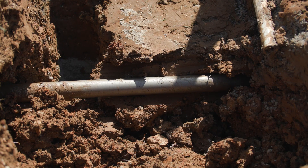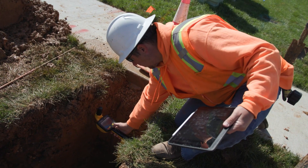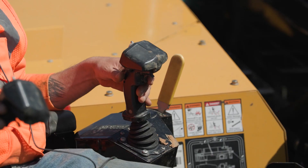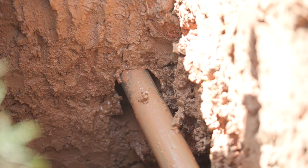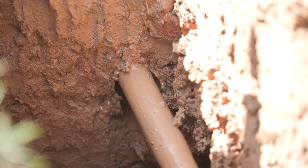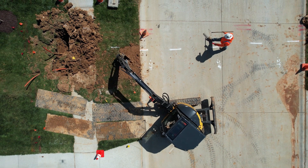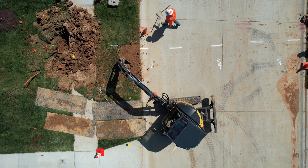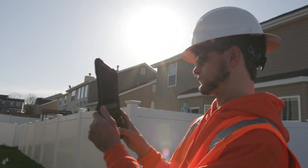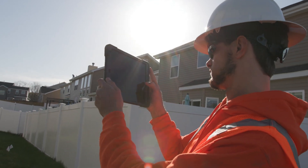If we detect the boring machine might be nearing an existing utility line, or when we know we'll need to cross one, we dig a hole so we can see the line and guide our borehead safely around it. Boring starts only after all utilities are verified and marked. Everyone on site is responsible for safety and authorized to stop construction immediately if there are any concerns. Damage prevention specialists from an independent third party also audit our process for safety.